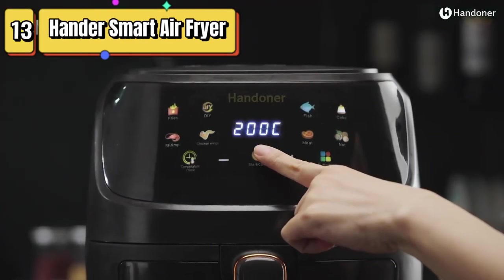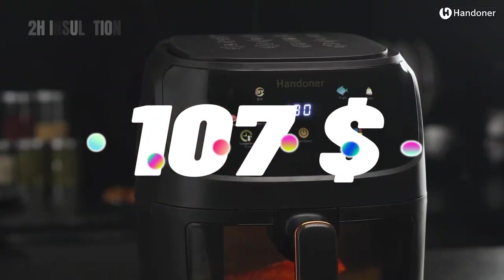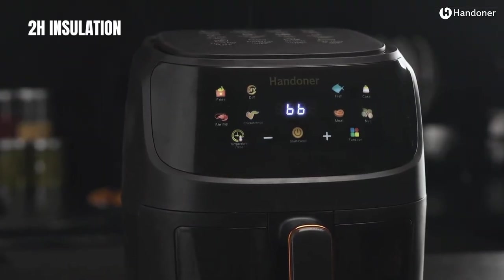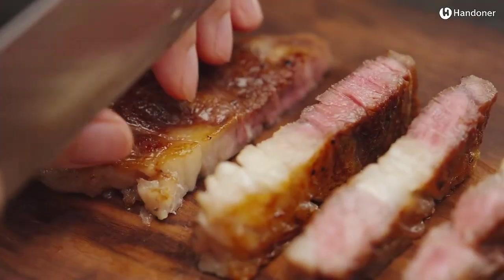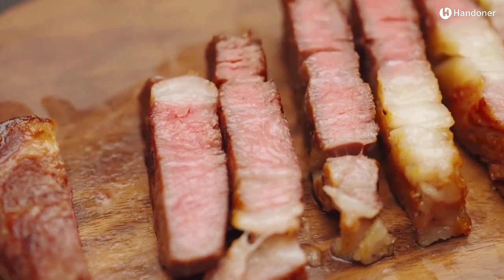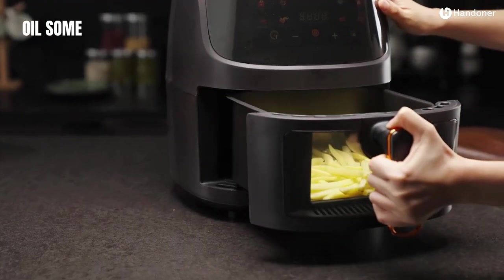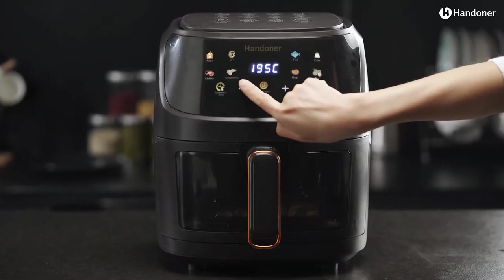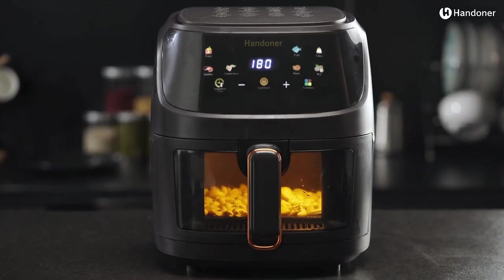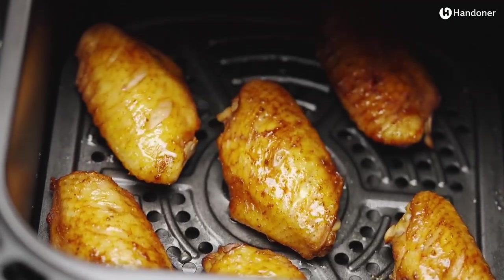Top 13 is a versatile kitchen appliance with eight-in-one presets that can cook healthy meals with little to no oil. It has a 6.5-quart capacity and a digital touchscreen interface for easy operation. It's capable of cooking a variety of foods and comes with a recipe book. The air fryer is portable, easy to store, and has a sleek and modern design that will complement any kitchen decor. It's a great choice for anyone looking for a convenient and versatile cooking tool.